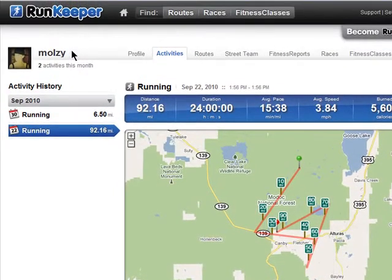Thanks for watching, and don't miss the next episode in online diet and fitness tracking on butterscotch.com.